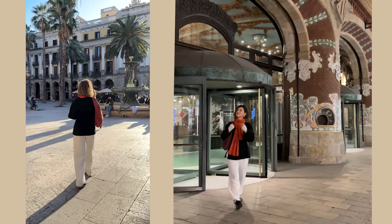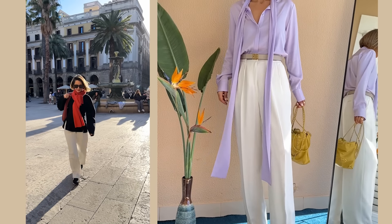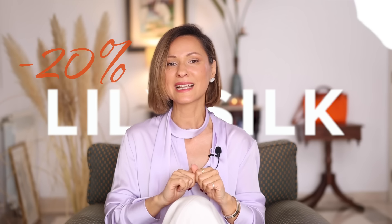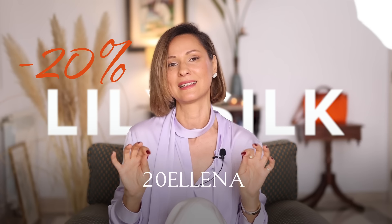Now I'm absolutely thrilled to introduce you to the sponsor of today's video. LilySilk has been a longtime friend to my channel, and I'm always grateful to partner with them. This brand is all about high-quality pieces and fabrics like silk and cashmere. My favorite LilySilk white pants have been my go-to for almost a year — we've journeyed together to Barcelona, to Paris, and they're always in my luggage for a night out. I can attest that LilySilk's pieces are truly a worthy addition to your wardrobe. Don't forget my discount code 20ELENA to get 20% off at LilySilk.